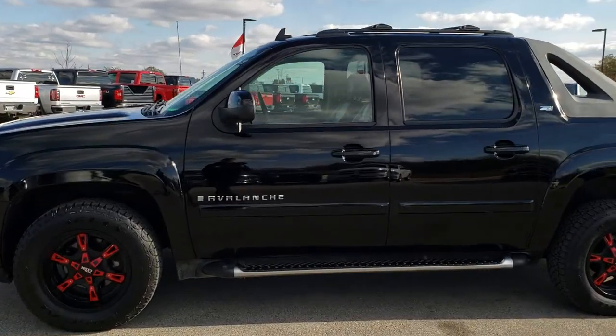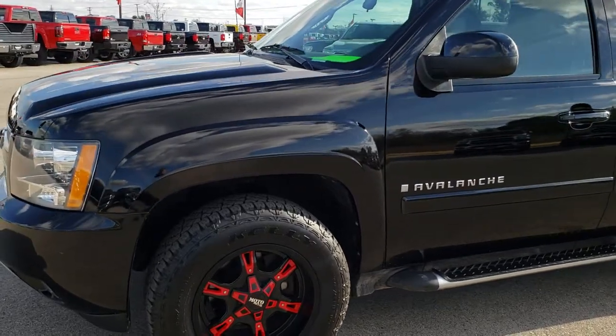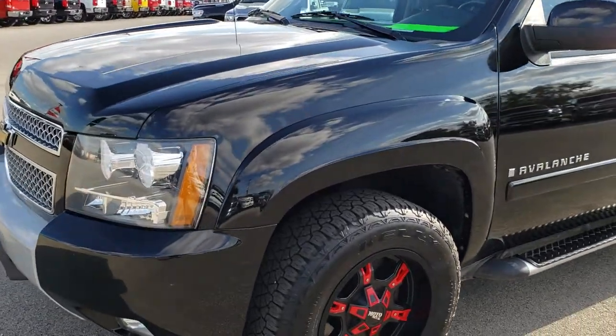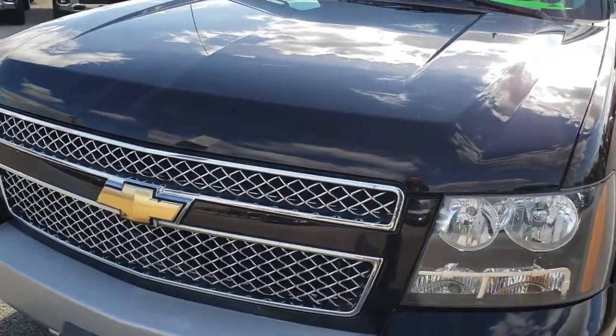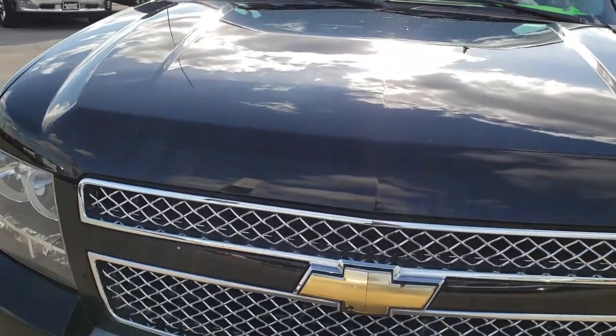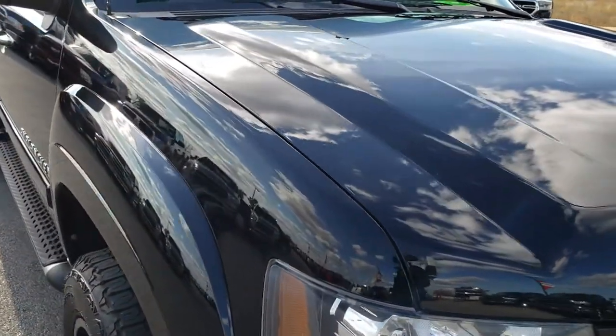This is stock number AT320B. We are here at Summit Automotive in Fond du Lac, Wisconsin, your new and used half ton truck headquarters. Today we are checking out this super clean 2009 Chevy Avalanche.